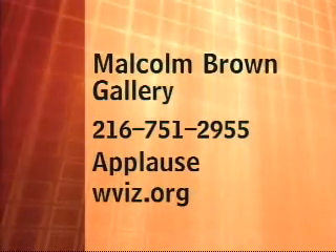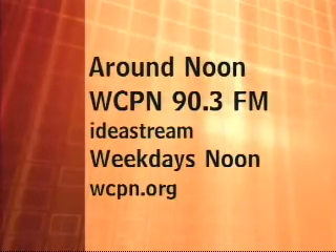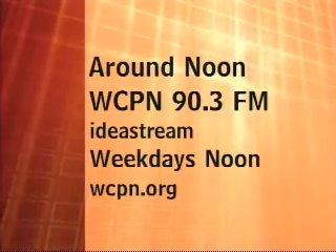If you'd like more information about the Malcolm Brown Gallery, log on to the Applause website at wviz.org or call 216-751-2955. For more arts and culture programming, be sure to join me weekdays at 12 p.m. for Around Noon on 90.3 WCPN IdeaStream. That's it for this round of Applause, but before we leave, here's another look at the work of artist Malcolm Brown. I'm Dee Perry — see you next week on Applause.